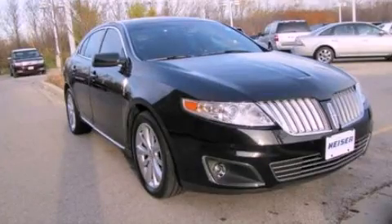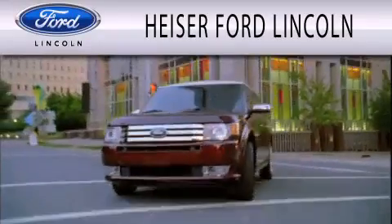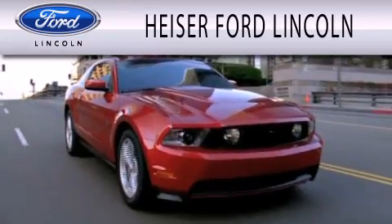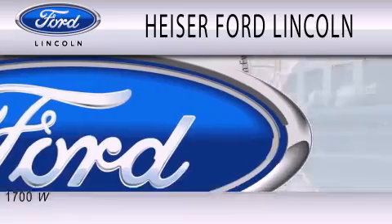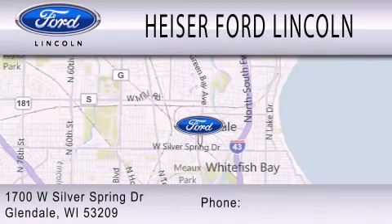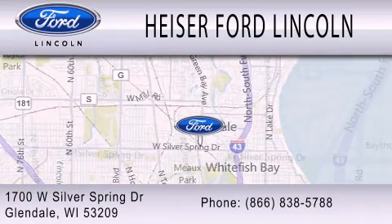Stop by today and test drive this automobile for yourself. Hyzer Ford Lincoln is dedicated to doing everything possible to ensure that the experience you have selecting your next vehicle is as pleasant as possible. We are located at 1700 West Silver Spring Drive in Glendale.